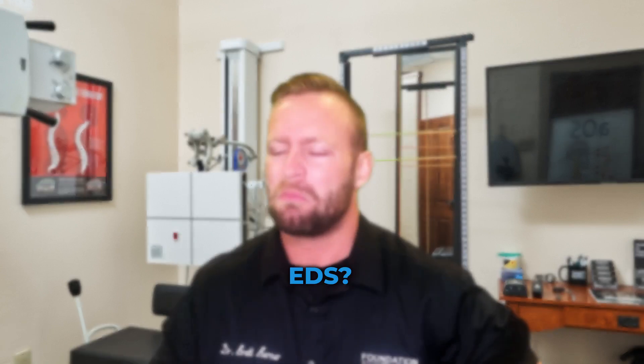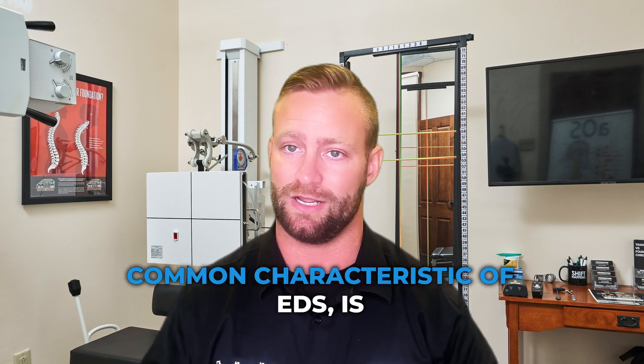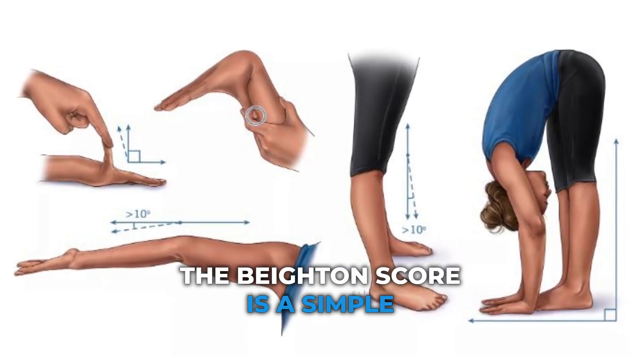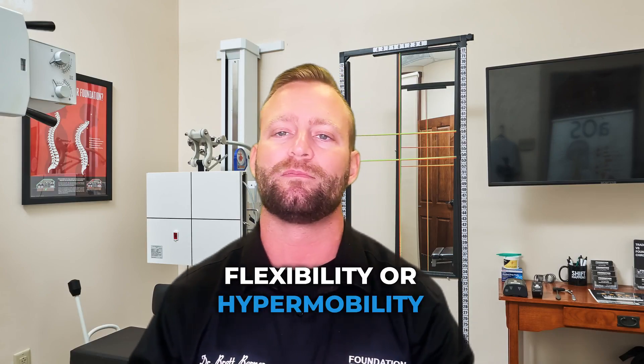But how do you know if you have EDS? One quick and easy way to screen for hypermobility, a common characteristic of EDS, is by using the Beighton Score. The Beighton Score is a simple assessment that looks at five different joint movements to determine if there's any increased flexibility or hypermobility present.